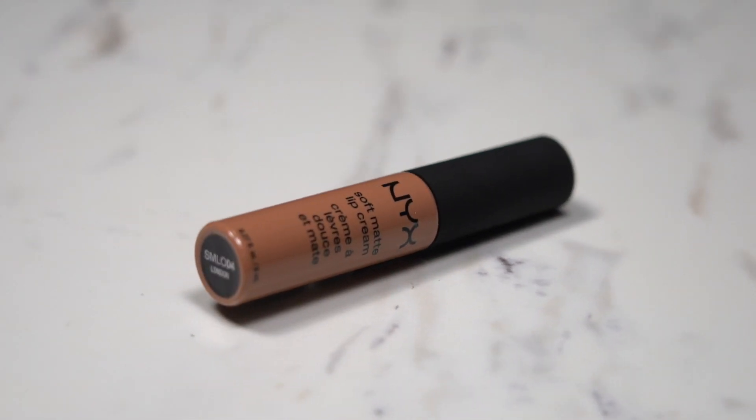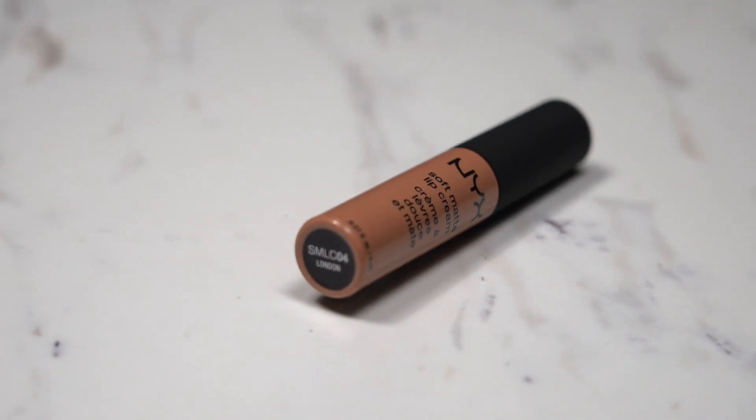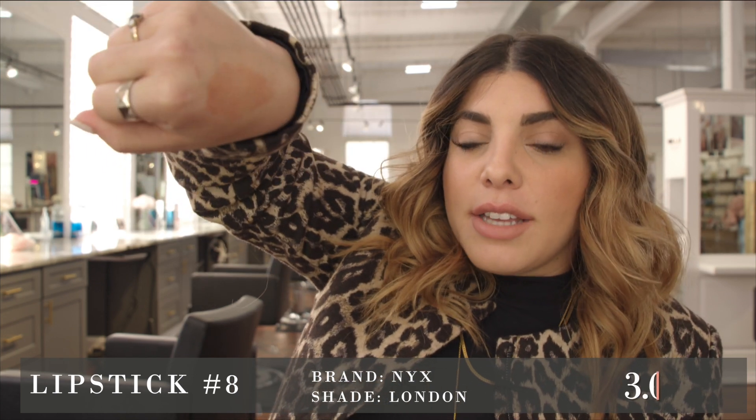Moving on to lipstick number eight — it's looking like NYX to me, which is a brand I definitely like. This is definitely a brown nude. It has a chalky kind of feel but it's definitely smooth — thin and chalky, but I do like the color. It's definitely for people who like more of an orange-based, browner nude. Texture-wise it feels okay, but you can tell this is a cheaper product — it does come off a bit so it's definitely not going to stay all day. I would rate this lipstick a three.